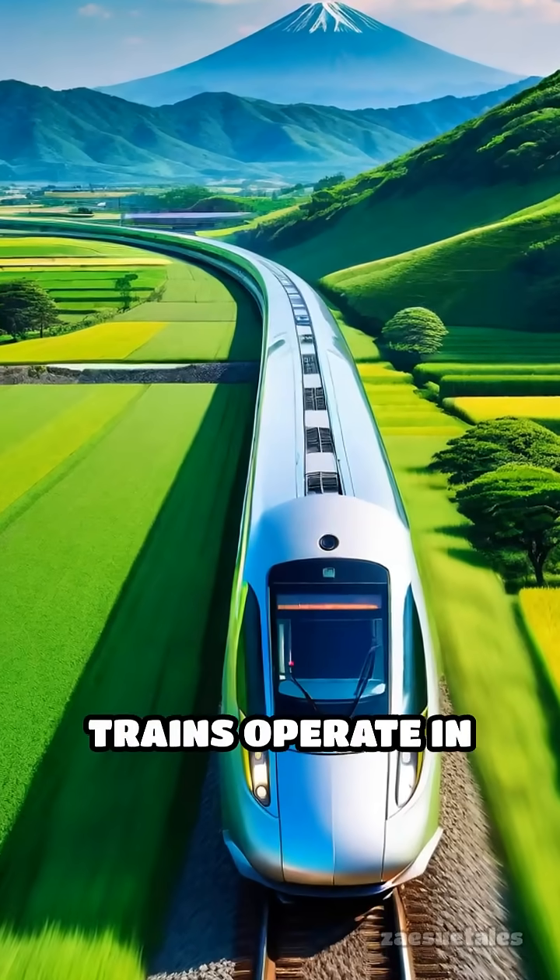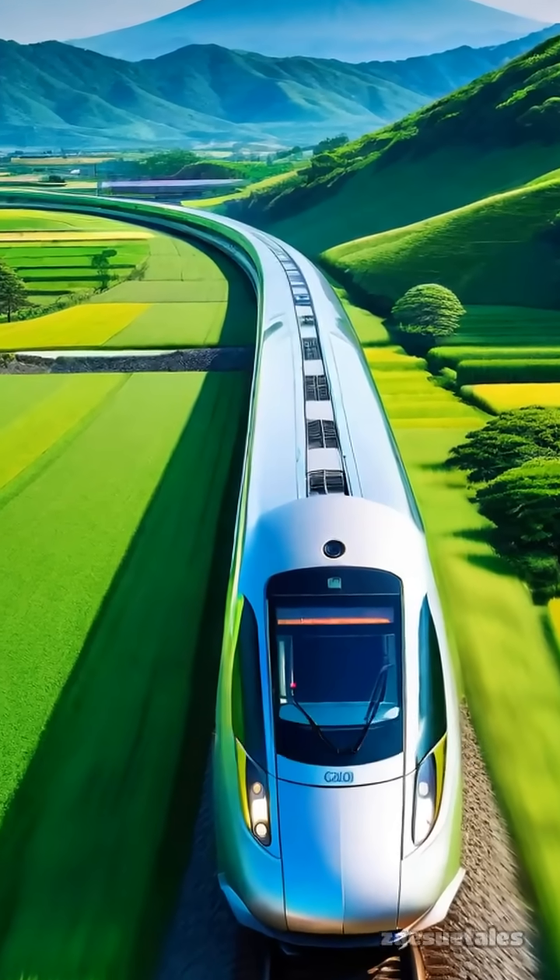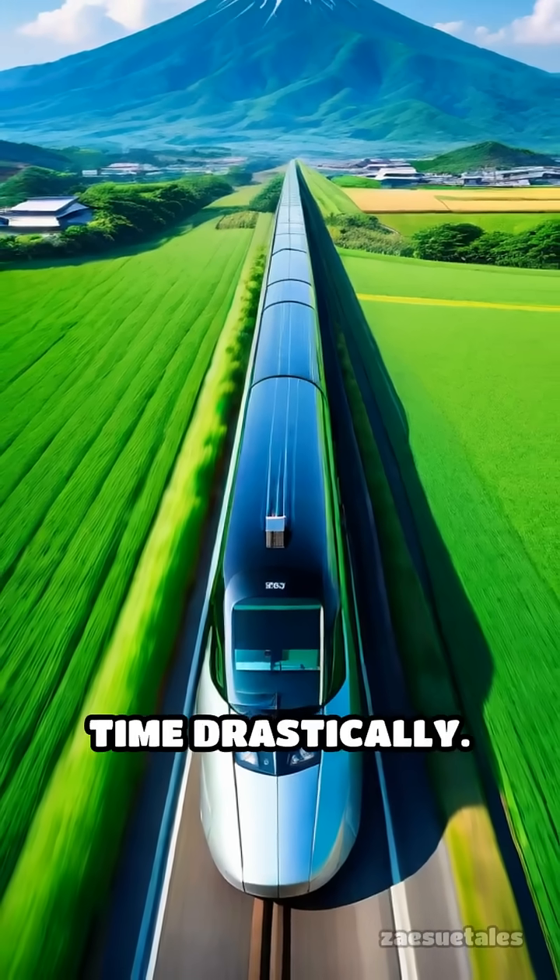Today, maglev trains operate in Japan and China, breaking speed records and reducing travel time drastically.